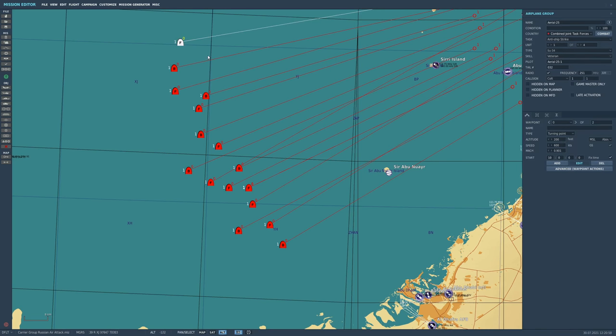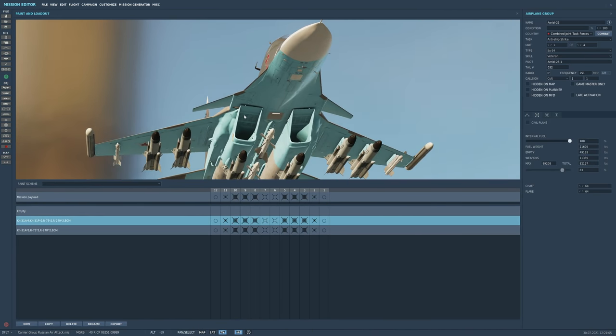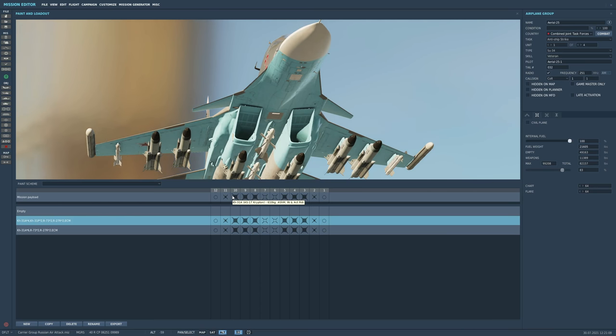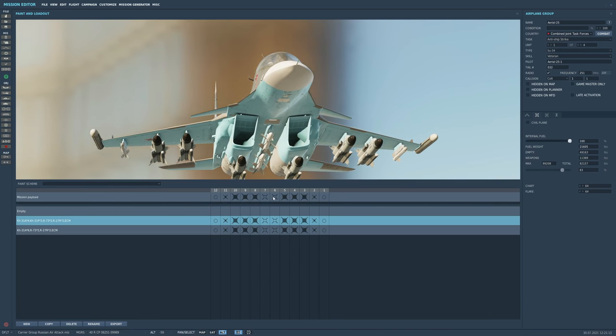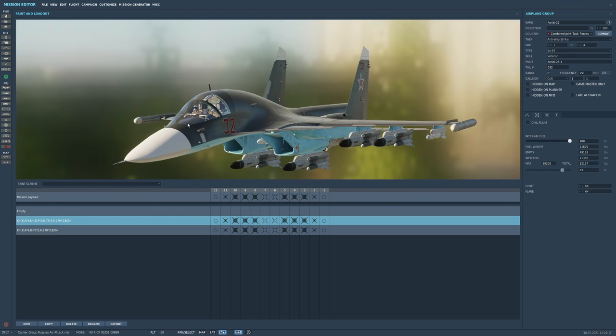Next: eight SU-34 fighter bombers in the Flanker variant, each carrying a staggering six KH-31A Krypton anti-shipping missiles, plus medium-range air-to-air missiles, plus short-range air-to-air missiles, plus jamming pods — all of which are going to be used.